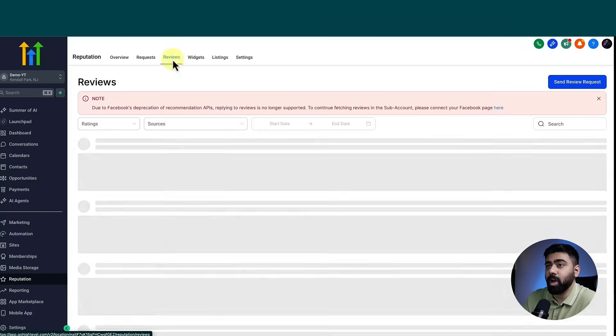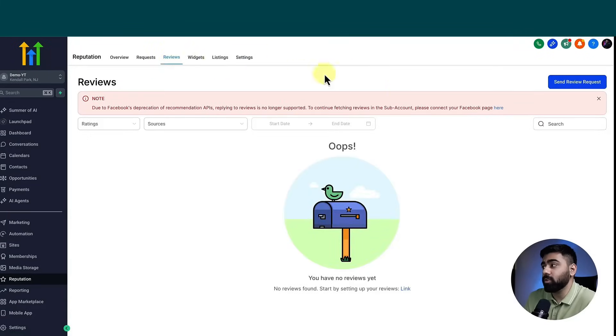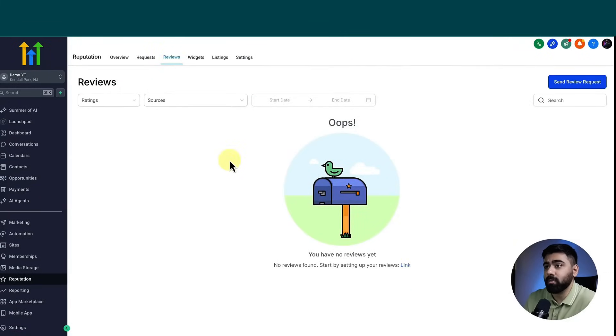In Suggestive mode, the agent will not respond on its own. Instead, it will populate a suggested reply under the reviews tab — I don't have any reviews on this listing since it's new, but you'll see all reviews there along with a Generate button. It gives you a response which you can tweak or copy and paste directly, so you stay fully in charge of that process. That wraps up this video — feel free to leave any questions below. This is Osama signing off; see you in the next one.